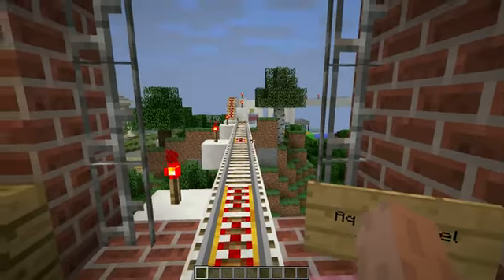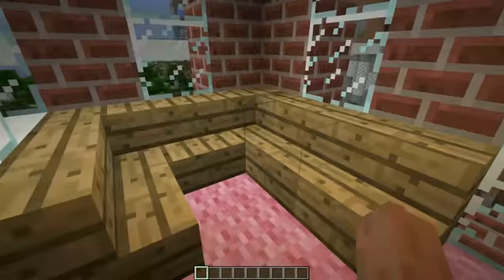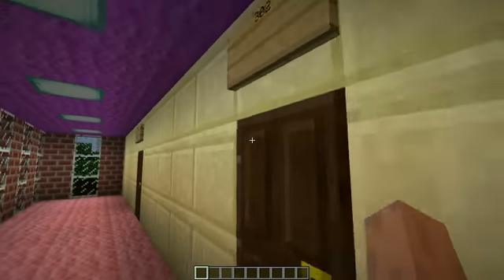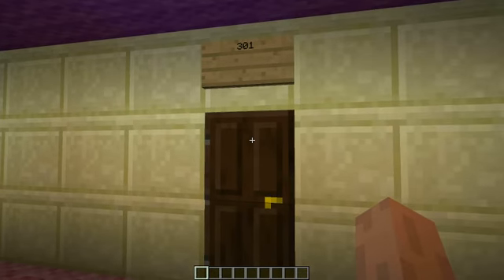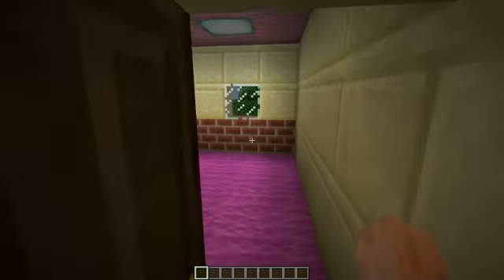That goes back to the Aquatunnel Station where we came from. Here's a little sitting area, lounge area. We've got two rooms on the top floor here — rooms 301 and 302. Let's go ahead and take a look at what the rooms look like.